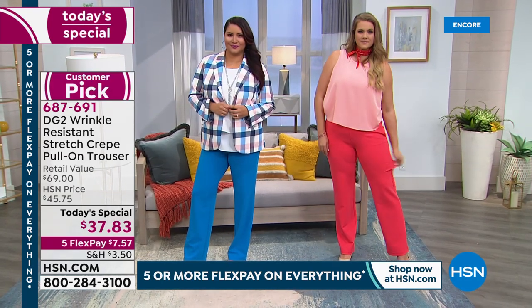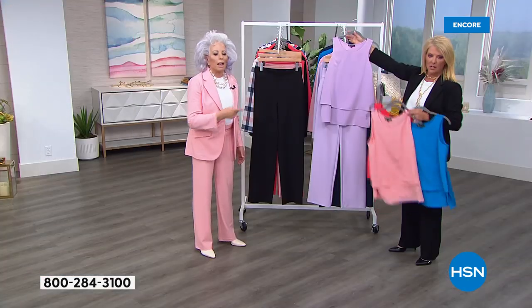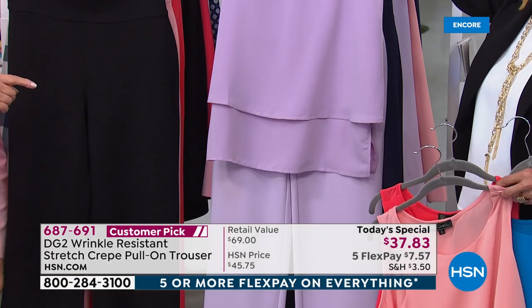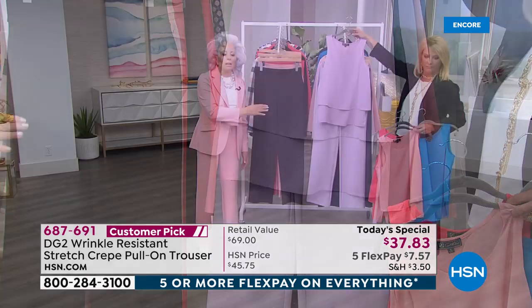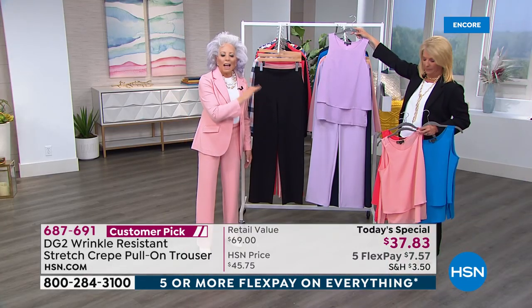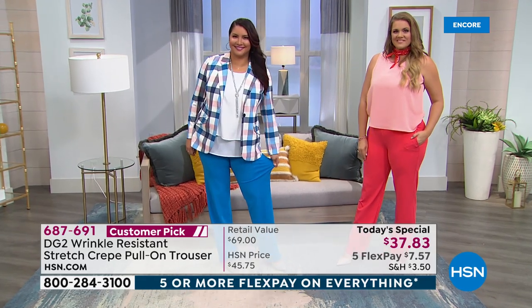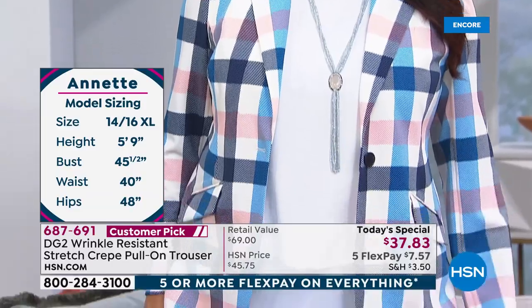You've got everything. Think about this — if you're going to a bridal shower, it's your shower look, your graduation look, your summer wedding look, spring wedding look, your corporate look. It's everything, and the trouser is all about it.